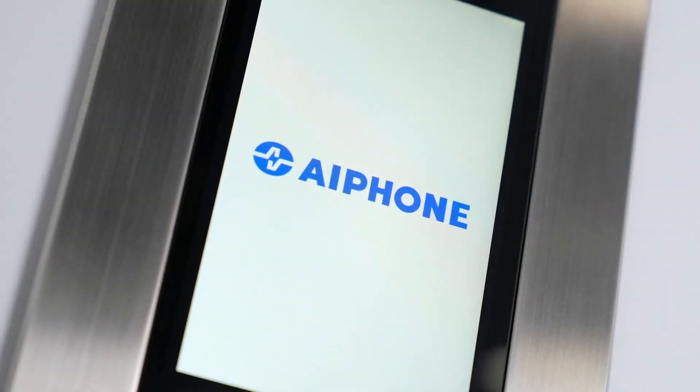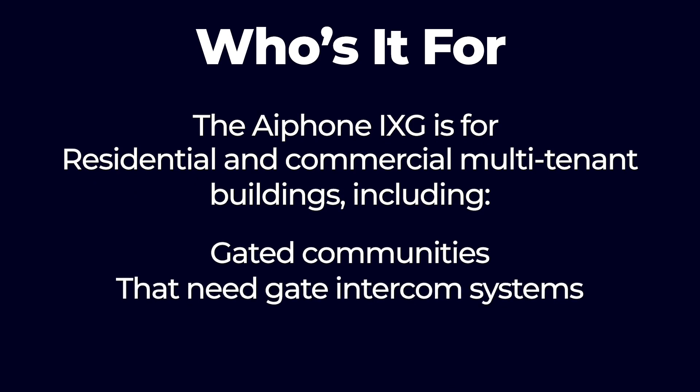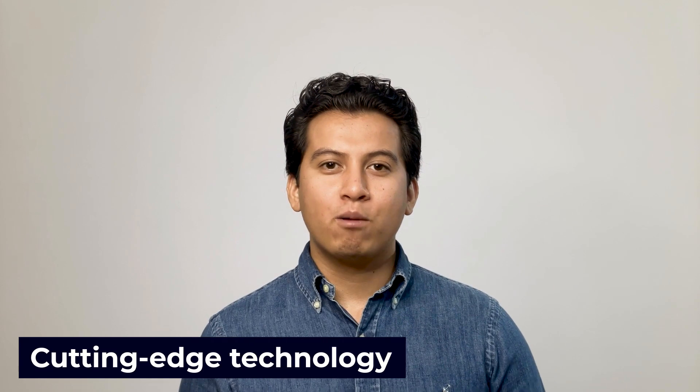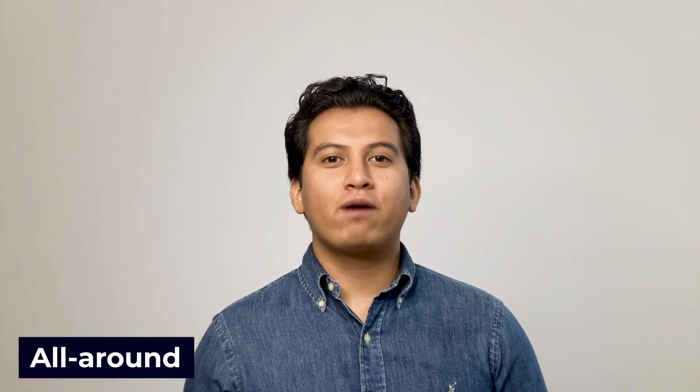Aiphone was founded in 1948 and has been in North America since 1971. It has the reputation of a trusted leader in intercom technology with an innovative range of products to back that up. The new Aiphone video intercom is the iXG — an IP multi-tenant system featuring a touchscreen entry panel, cloud-based mobile app, and HID card readers. The Aiphone iXG is for residential and commercial multi-tenant buildings, including gated communities that need gate intercoms. Why Aiphone? Cutting-edge technology — products are built to last while consistently achieving innovative designs, with a cloud-based intercom that lets users view guests and control access from anywhere, even off-site.